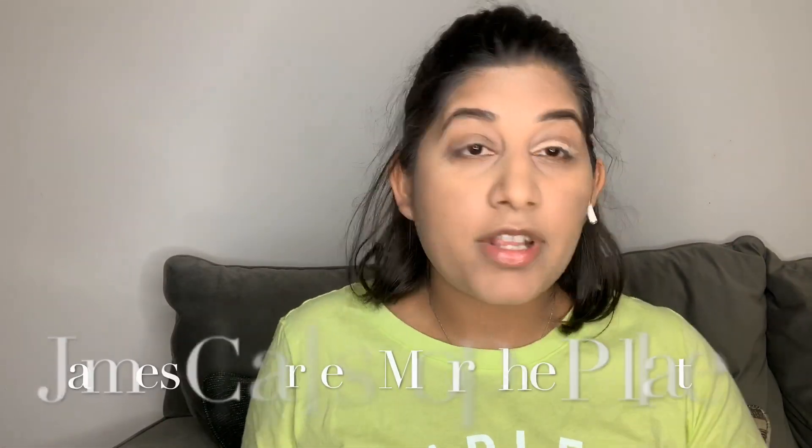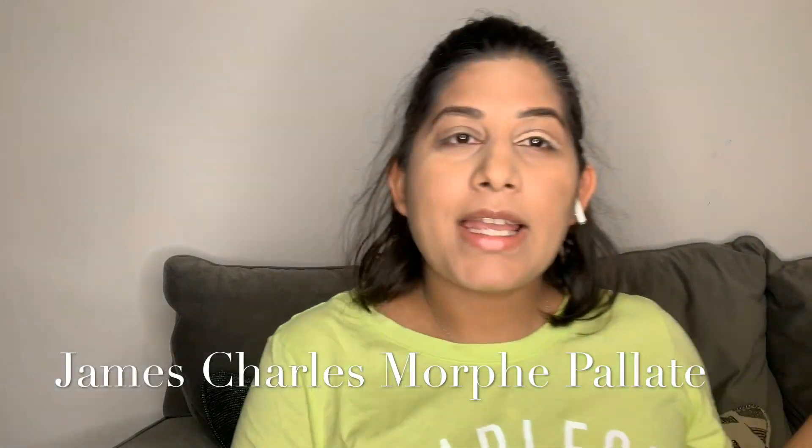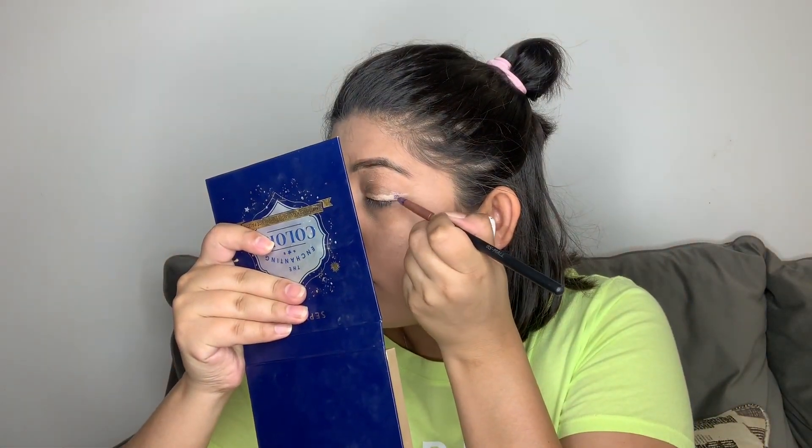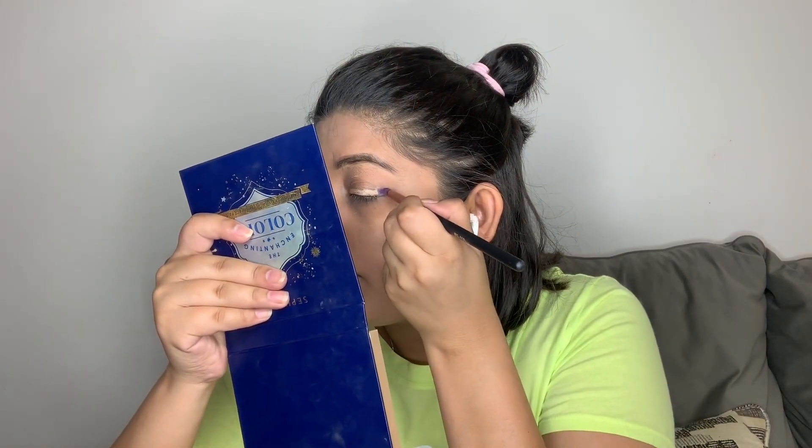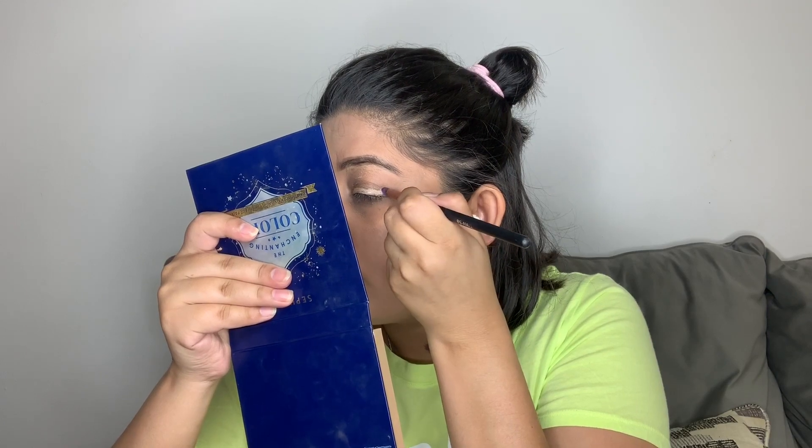I've applied the concealer wing and I'm going to apply eyeshadow on top right now. For that I'm going to use my James Charles palette again because it has all the rainbow colors. The first color I'm going to take is violet — violet, indigo, blue. I'm going to apply it at the corner just like that, and then move ahead with the other colors.